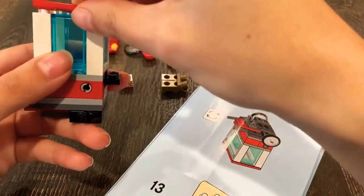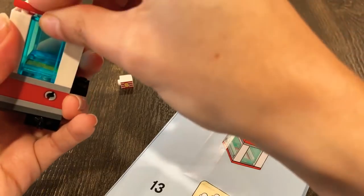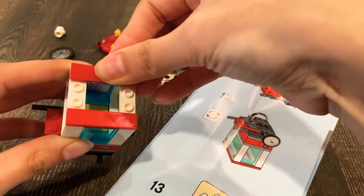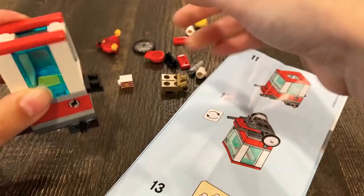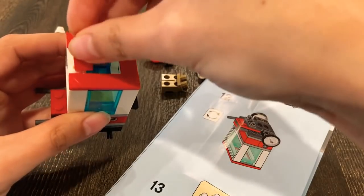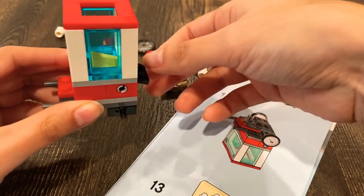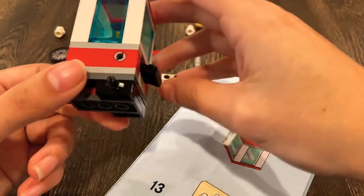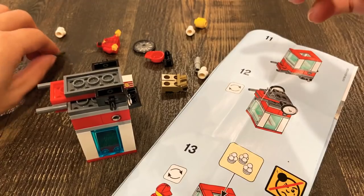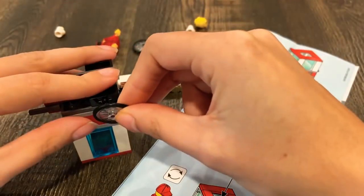Like this — there we go. And then this goes here, and this goes here. And then I have to flip it over and put the little wheels. Oh my god, this is adorable, guys — look at this wheel. That's adorable. I love miniature things.